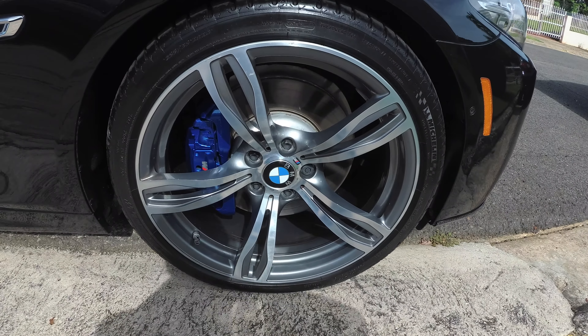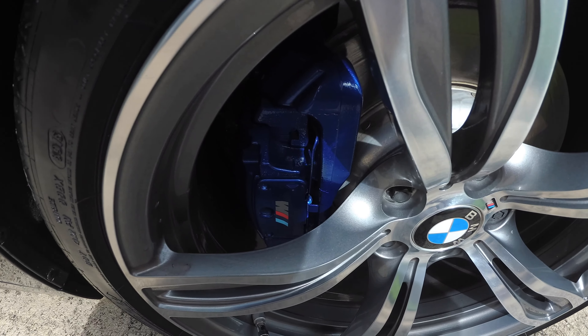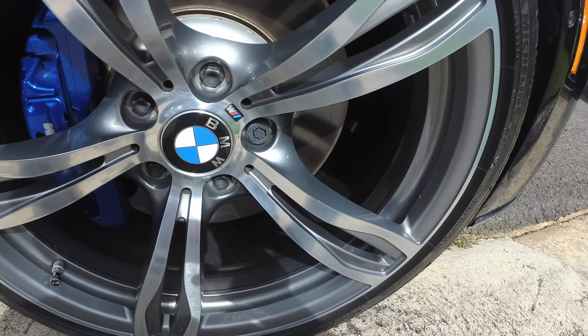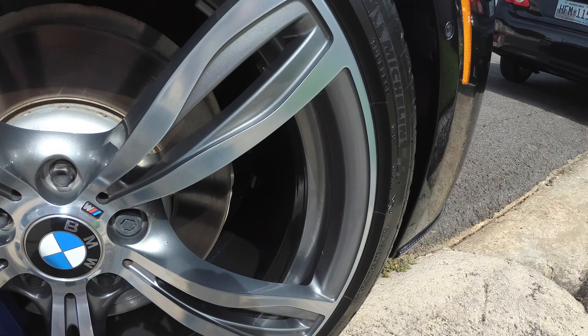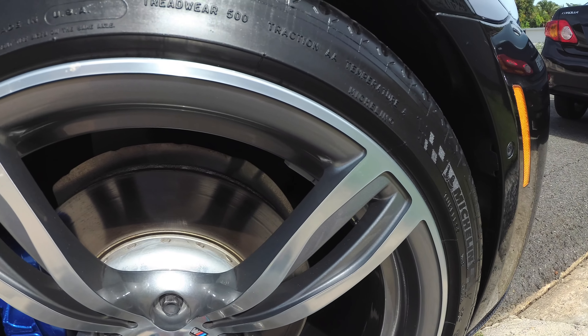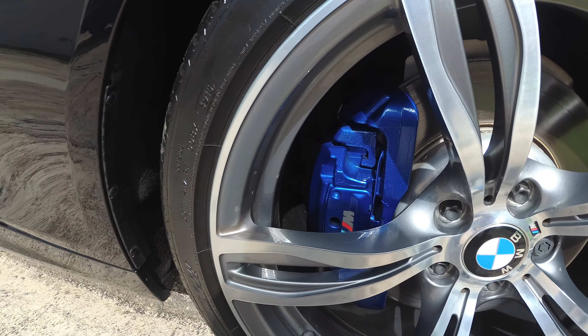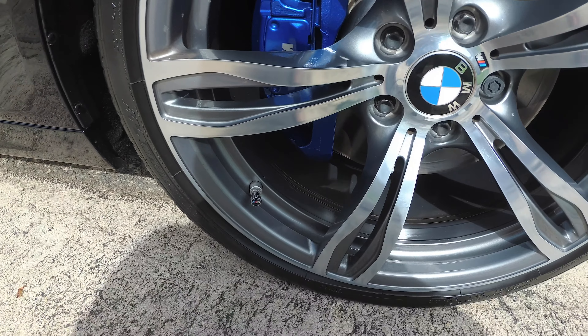Here is a close-up. Now the rims look very polished and we had nice gloss.